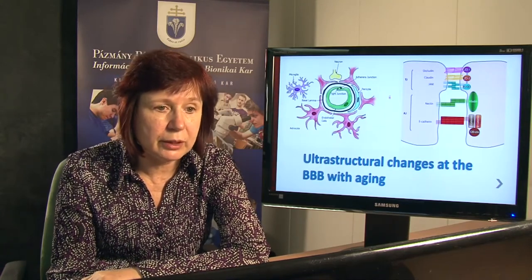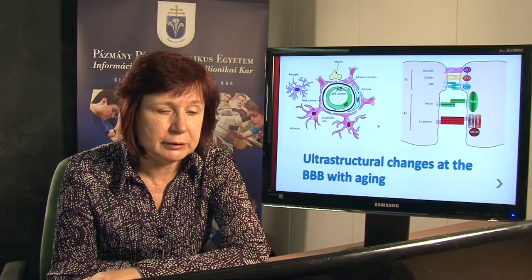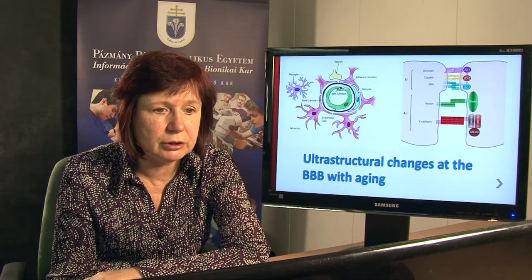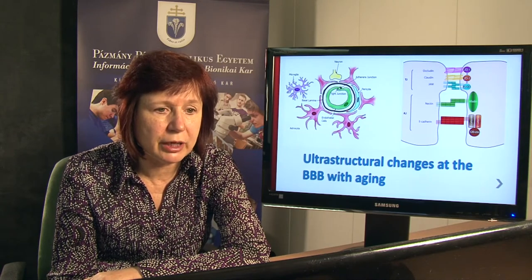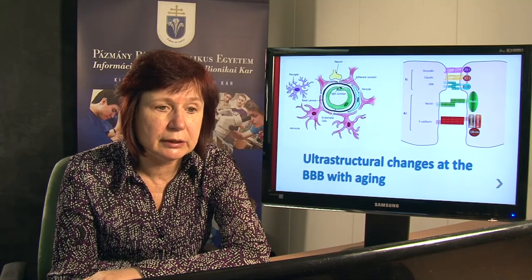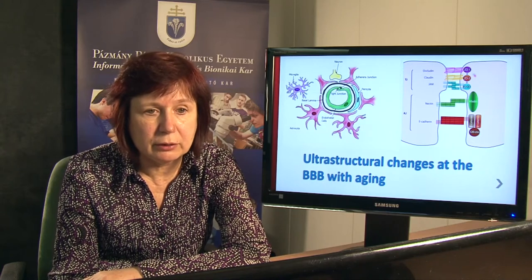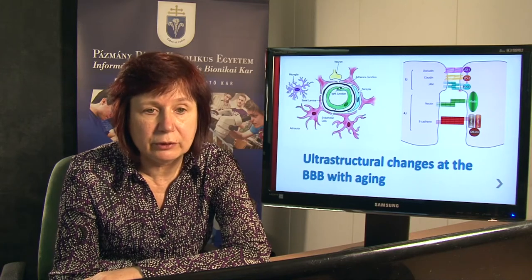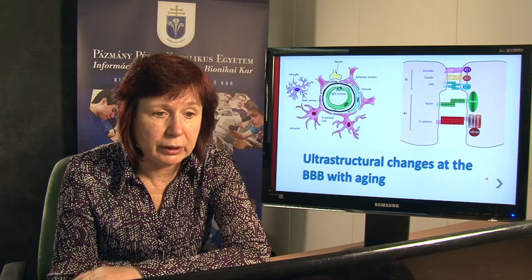Here you can see the graphical representation of the BBB showing the number of pericytes. The number of these proteins was also downregulated with aging. Here you can see the tight junction proteins — occludins, claudins and JAMs — and the number of these proteins was also downregulated with aging.